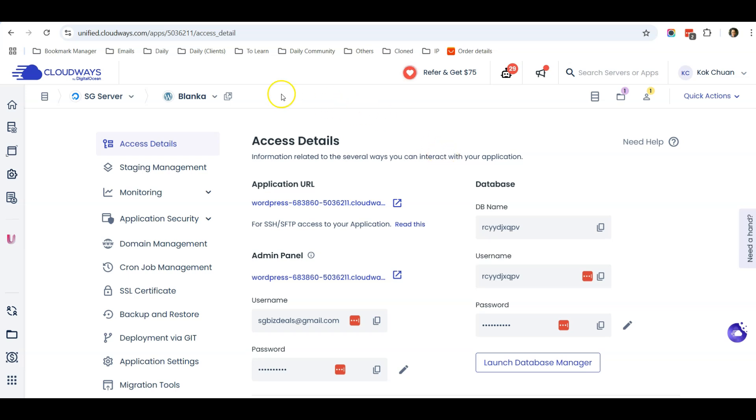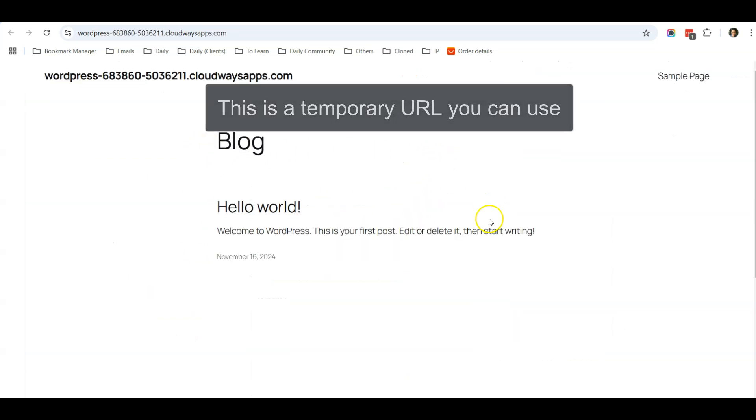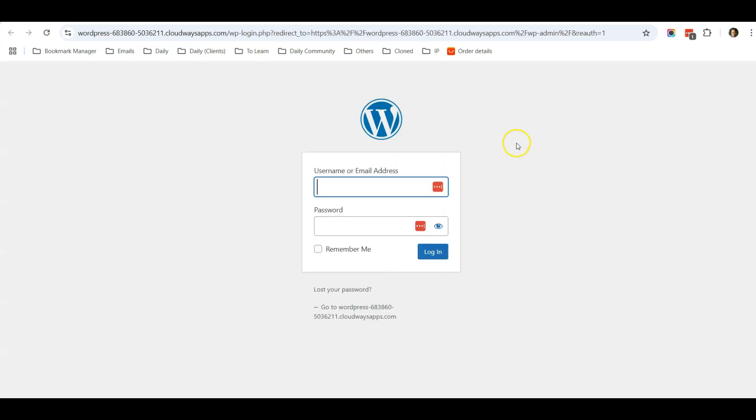After your server has been launched and the application installed, go to the Blanka application page. You'll see your website URL — click on that link to open up the default WordPress website. Right now it's very plain, so I'm going to teach you how to set up the template easily. To log in, come over to Cloudways and click this button.